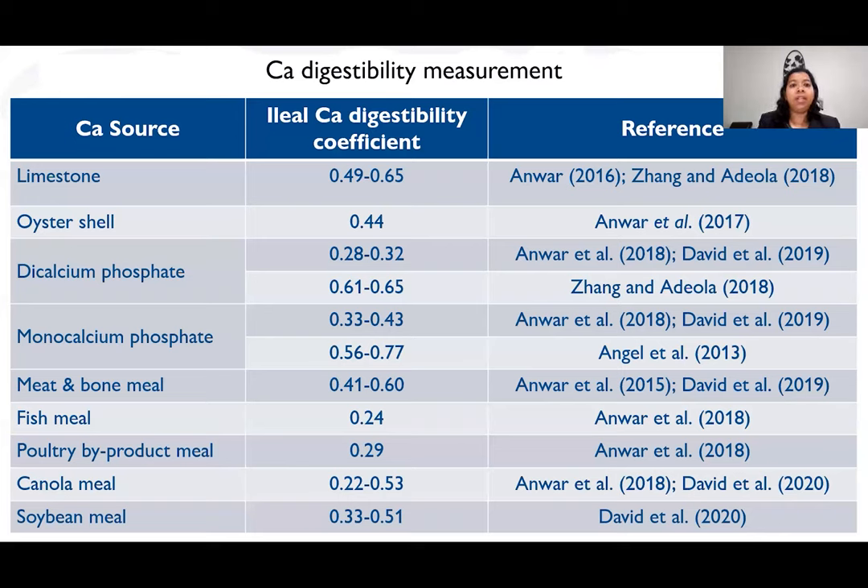Studies have therefore been conducted to measure calcium digestibility in different calcium sources. The main calcium source — limestone — was assumed to be 100% available in early days, but based on our findings it is actually 49 to 65%. Plant-based sources have very low calcium digestibility, less than 50%. Animal-based sources such as meat and bone meal are also included, though plant-based sources are not truly calcium sources — they only contribute very little calcium. Most calcium digestibility work has been conducted at Massey University.